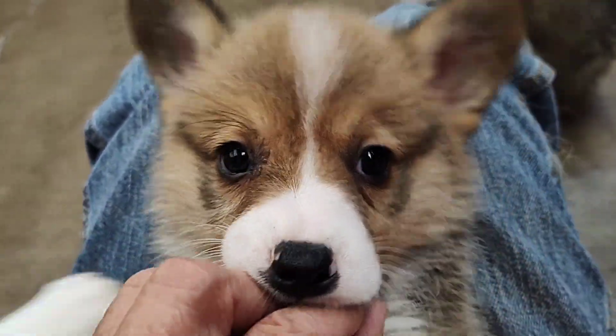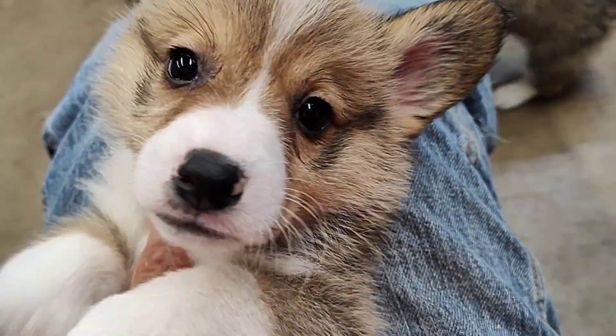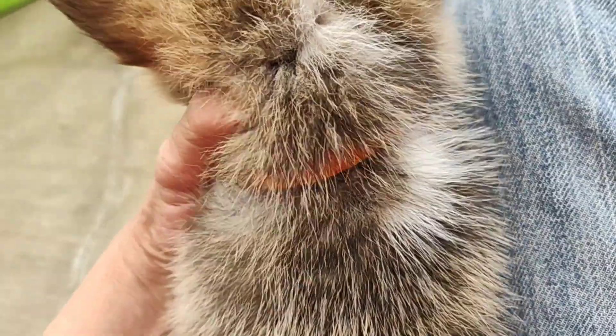He's got a really beautiful marked face with white. Very symmetrical. A little white front feet, white back feet. And then he's got two little splotches of white on the back of his neck.